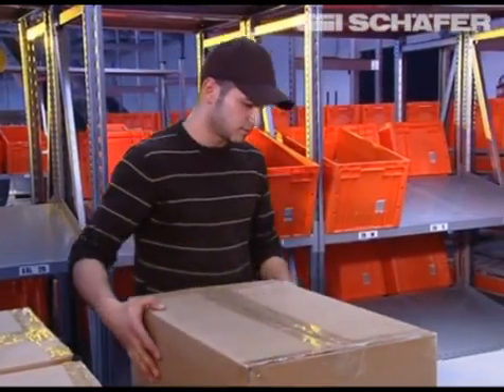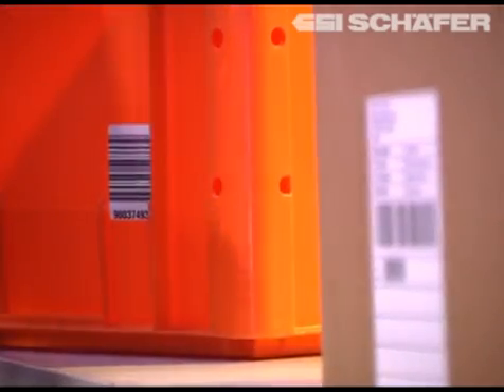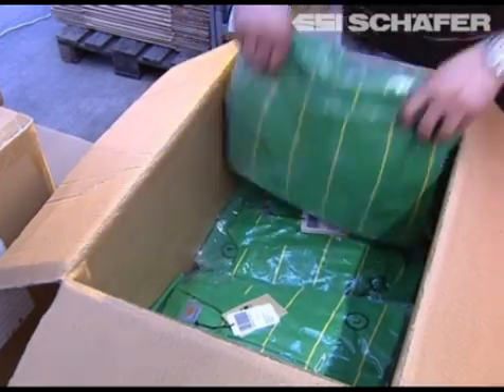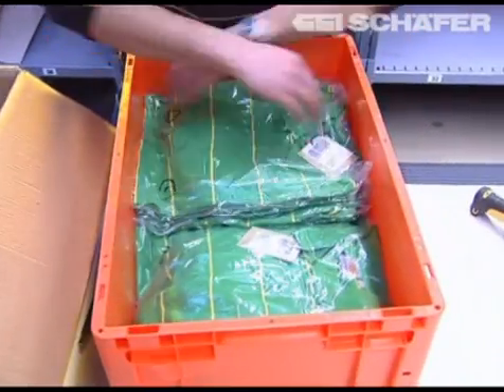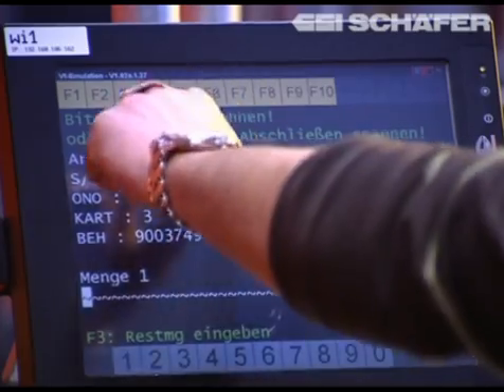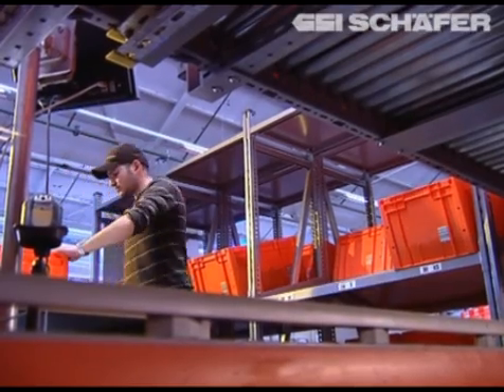Here, the items are registered by scanning the WE label. After completion of this process, 94% of the textiles are transferred to bins for subsequent automated handling. A total of 47,000 bins marked with barcodes are available for this process.